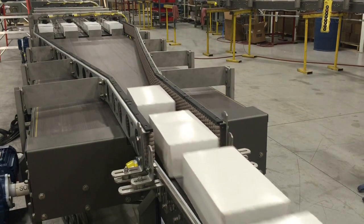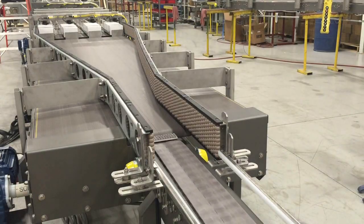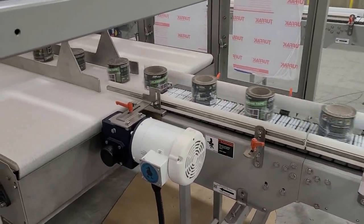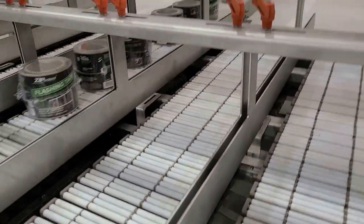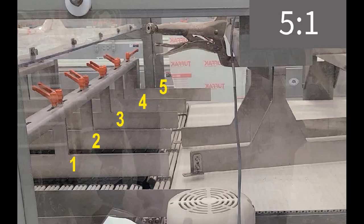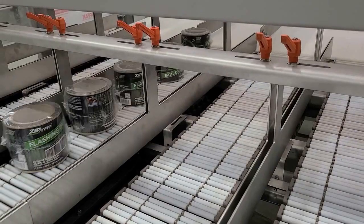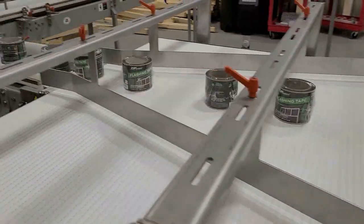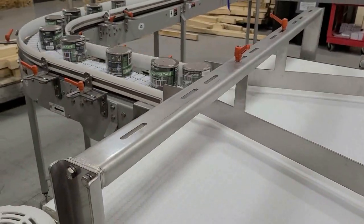In contrast, the next line started with a 2-to-1 dual-lane belt merging to one lane, then servo roll diverts divide to 5-lane accumulation, that merges back in slugs down to a 5-to-1 reduced flow single file.